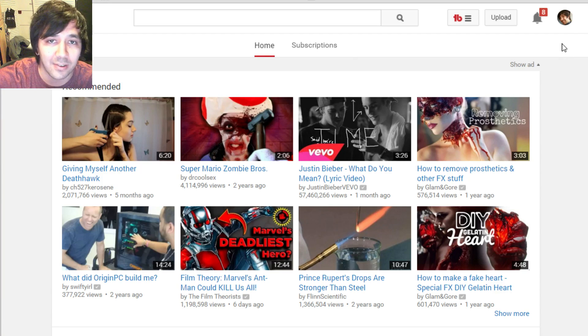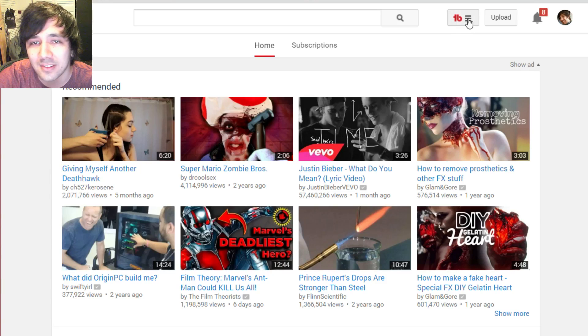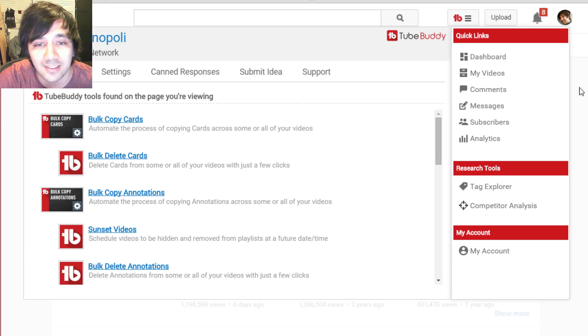First thing you'll notice is YouTube looks kind of normal, but this right here is a little different — you probably don't have this unless you have TubeBuddy installed. This is what happens when you install TubeBuddy: you get extra buttons every once in a while. You click on it and you'll see a little dropdown with new things you can do — there's settings and you can submit an idea.